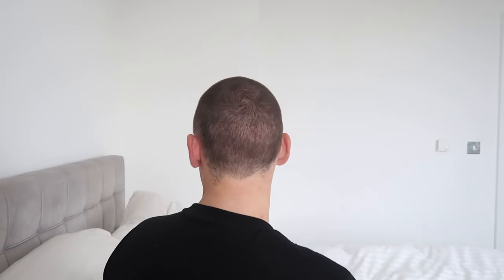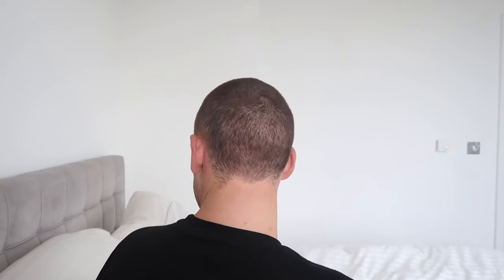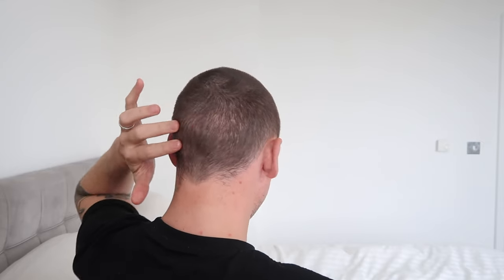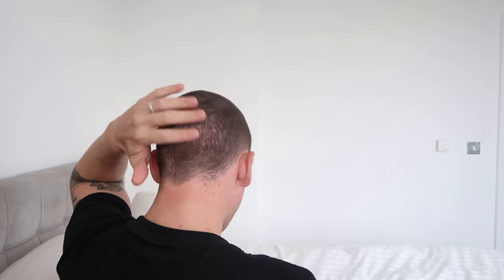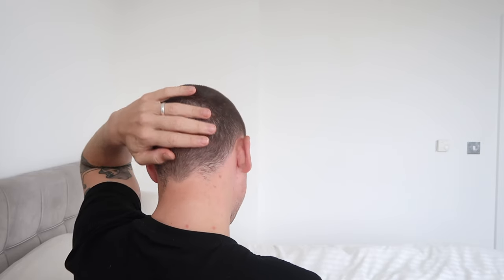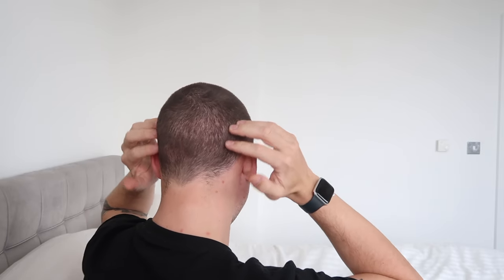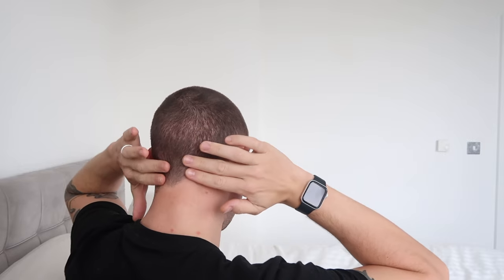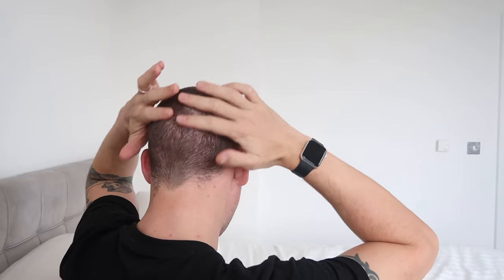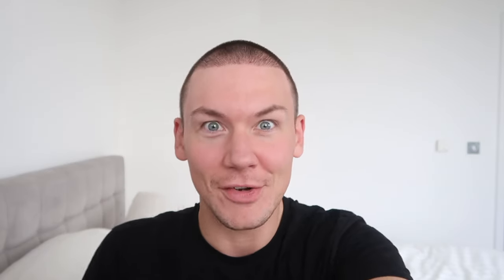And the back is looking really good. You can see the back is healing up pretty damn well. You can still see a little bit around here where it needs to grow through a little bit more. But I generally never have the back of my head this short — I'll have it like this short down here — but it will be blended, usually quite a low blend. So once the hair grows here it will be completely covered. It's going to be good.